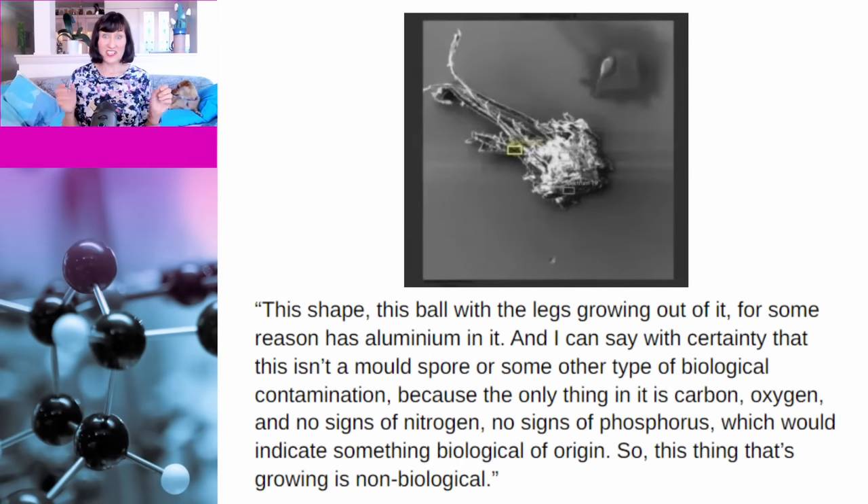The article then shows some scary-looking pictures of things supposedly found in vials of vaccine. One object is described as 'a ball with legs growing out of it' that supposedly has aluminium in it. They claim it isn't biological contamination because it only contains carbon and oxygen — no nitrogen, no phosphorus. They're likely saying carbon and oxygen because that's what's in graphene oxide. But you can't tell from scanning electron microscopy whether hydrogen is present, so they haven't actually shown that whatever this weird thing is, is graphene oxide.